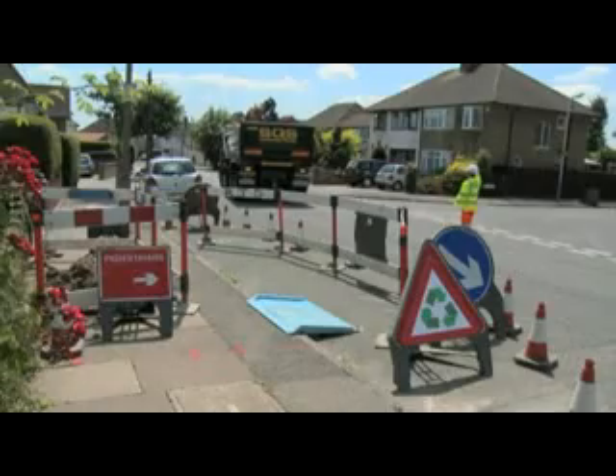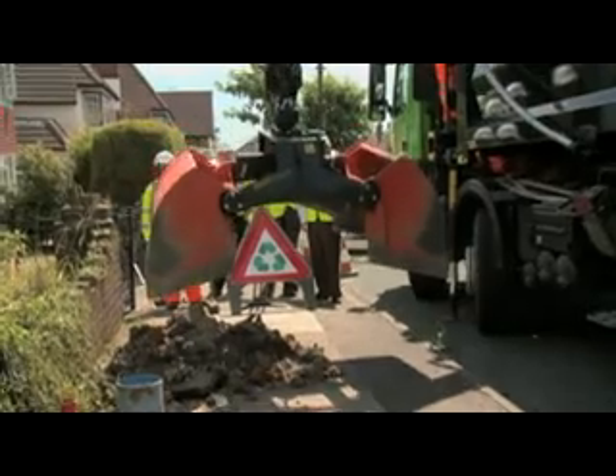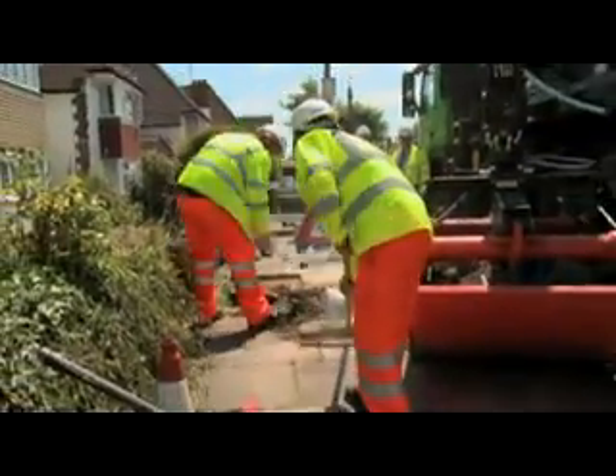Every year we dig something like 20,000 to 40,000 holes to work on the network — to repair leaks or to improve various parts of it. And in doing that we've had to take out somewhere in the region of 100,000 tonnes of material.